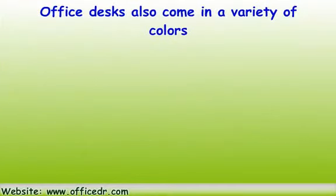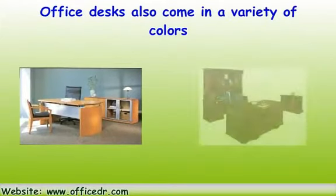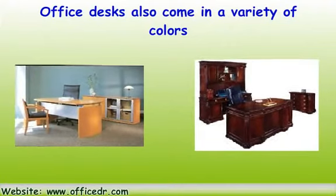Office desks also come in a variety of colors, ranging from white, beige, chocolate, and even cherry. They even have fake tops meant to look like expensive teakwood, except they're not.